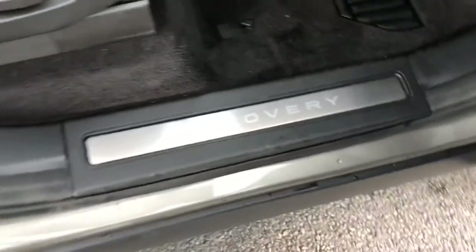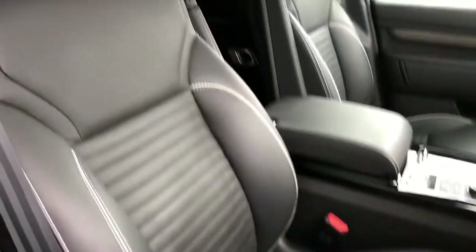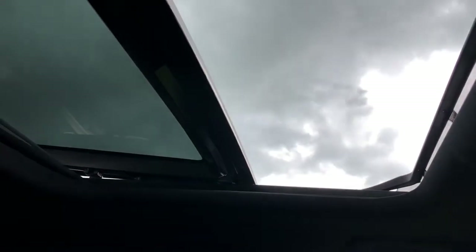Going into the front, you have keyless entry, Discovery tread plates and a lovely leather interior which is easy to clean. You have another panoramic roof at the front, however this one does open, which is really nice on a sunny day or for some fresh air.